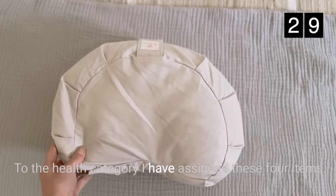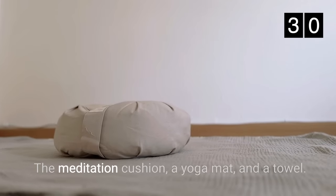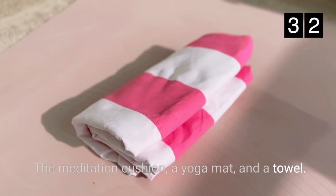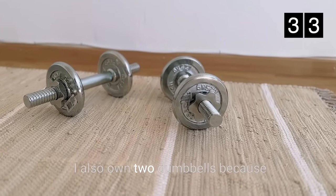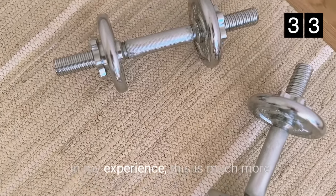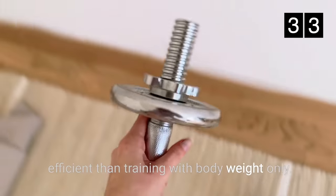For the health category I have assigned these four items: a meditation cushion, a yoga mat, and a towel. I also own two dumbbells because I like to work out with free weights. In my experience this is much more efficient than training with body weight only.